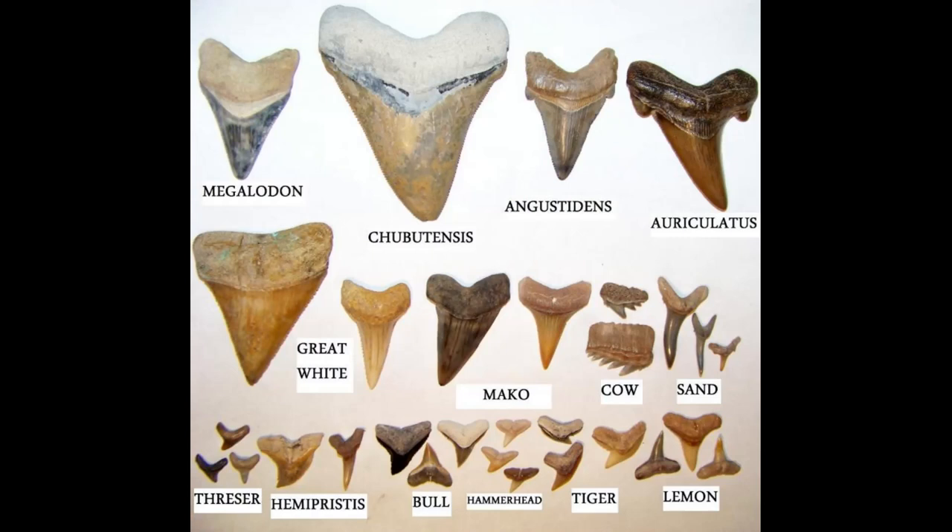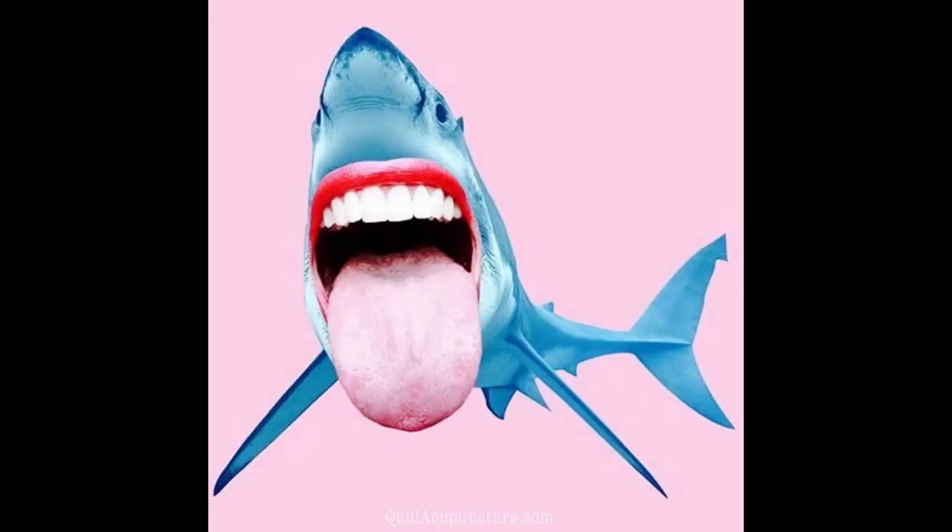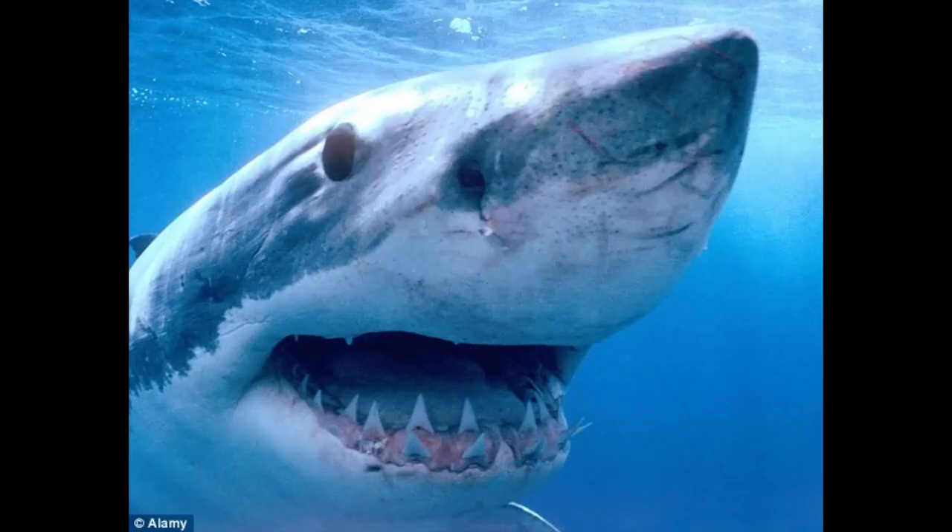The teeth have enamel, so they show up in the fossil record too. Sharks have a tongue referred to as a basihyal — a small thick piece of cartilage located on the floor of the mouth of sharks and other fishes.